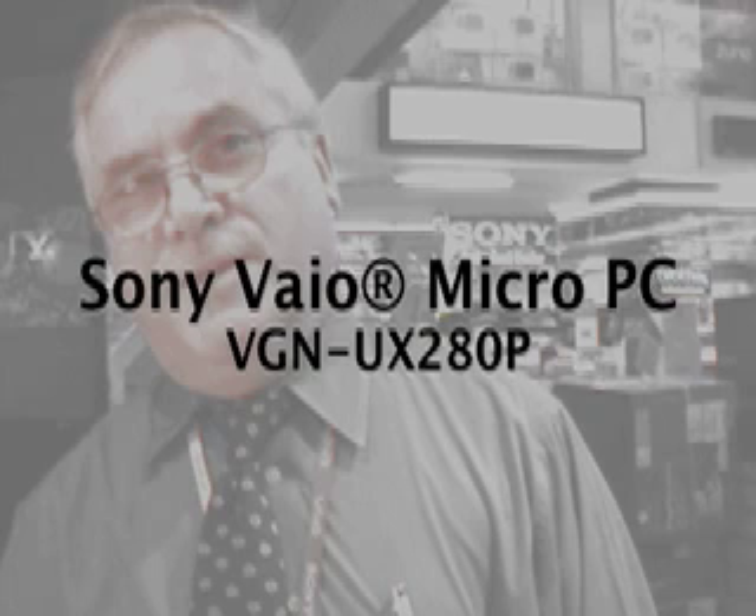Again, just come down to 15 Park Row here at JNR Computer World. See the Sony exhibit, see the other Sony products, the other VAIO products, but also take a look at this VGN VAIO UX 280P. It's a great deal for you.